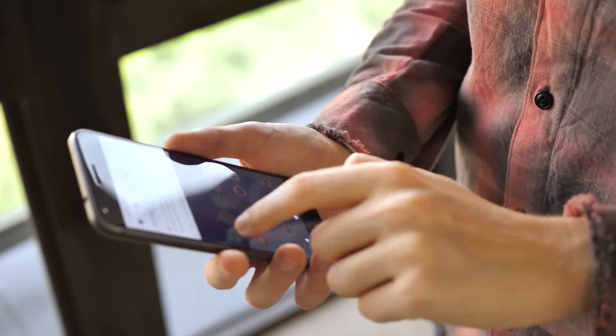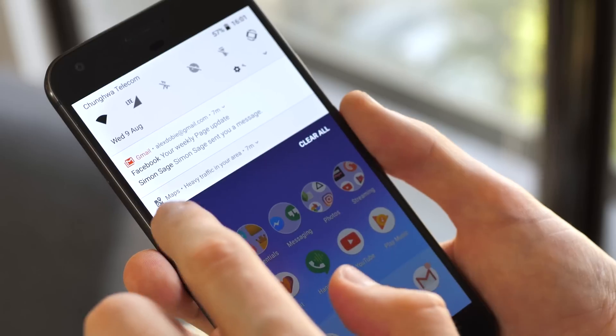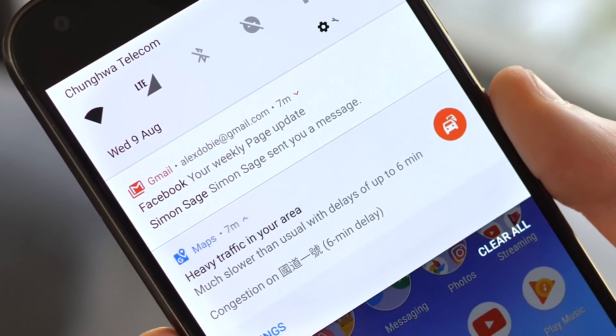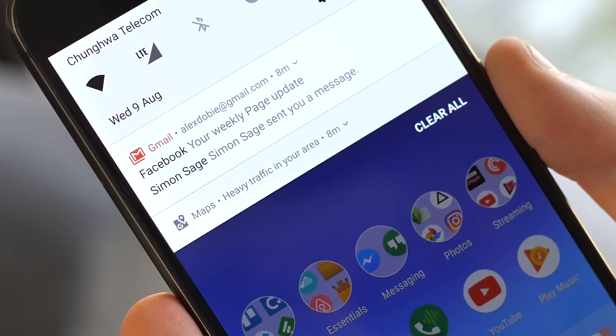Meanwhile, persistent notifications — for example from Google Maps, a VPN app, or anything else that might be running in the background — are being decluttered. These now shrink down to a shorter notification card in a slightly darker shade, which also helps set them apart visually.